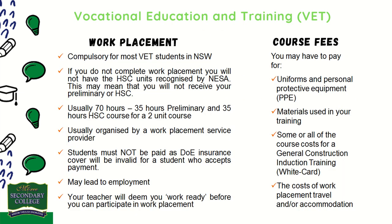Work placement is a mandatory component of each of the VET courses on offer. Each requires students to experience on-the-job training and immersion for a total of 70 hours over the two years.